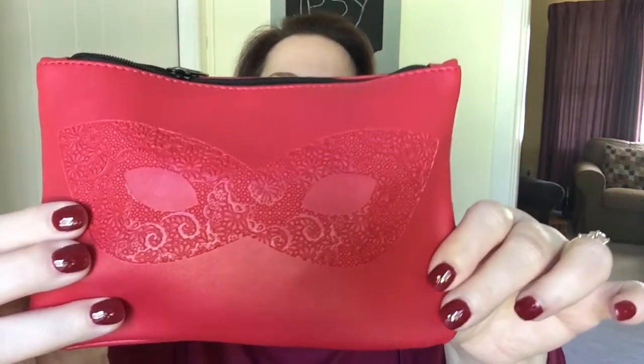I've seen the bag because other people have done their videos, but it's so cute with the little masquerade design. I'm actually gonna put this in my purse for Halloween. It's so cute. Alright, let's see what I got.